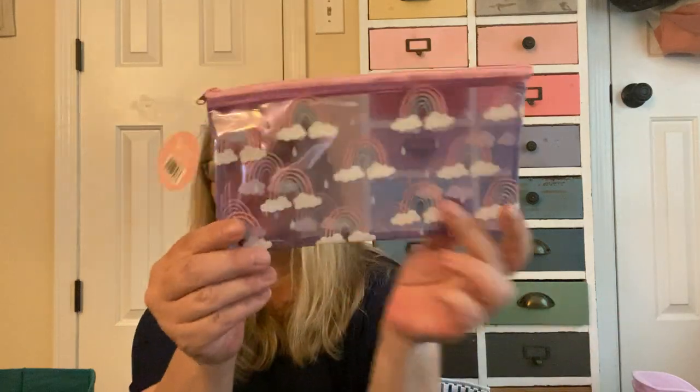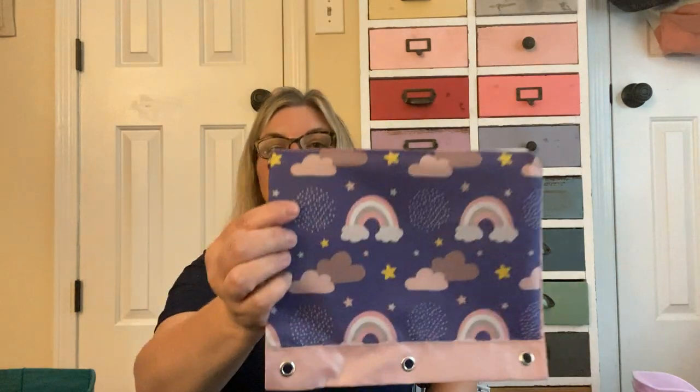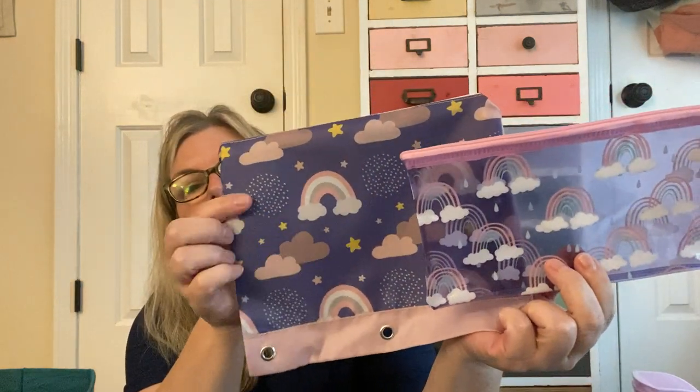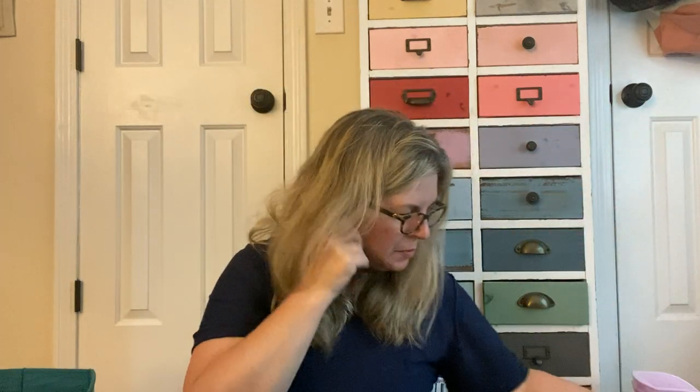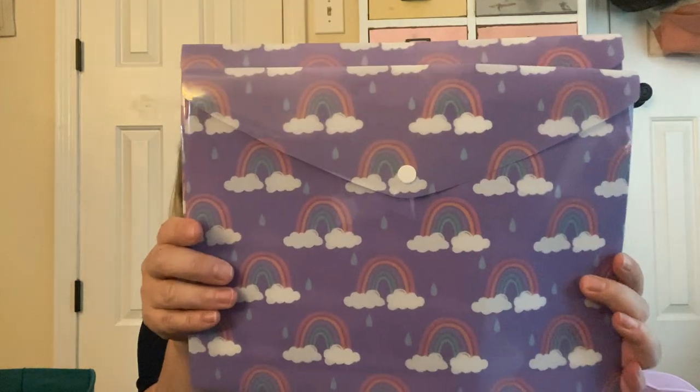I also found similar items in a fun rainbow pattern: a rainbow pencil case by Adore, and Jot had their version of the three-ring binder pencil pouch. They're a little different — one has clouds with stars and the other is just rainbows and clouds — but they all kind of go together. I also picked up a Jot spiral-bound rainbow notebook. I use a spiral-bound notebook at my job to write notes every day — I open a new page, write down the date, and list things I need to do. I picked up two more vinyl snap closure envelopes to go with these.